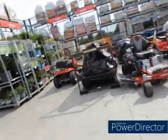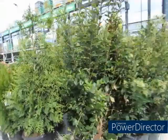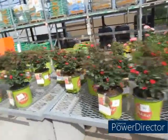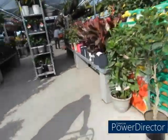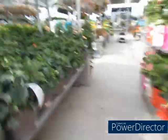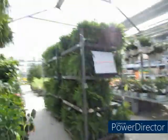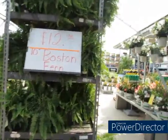Yeah y'all, I think that's gonna be it. I don't see anything else on clearance. Twelve-dollar 10-inch Boston fern, $12.98 10-inch Boston fern.